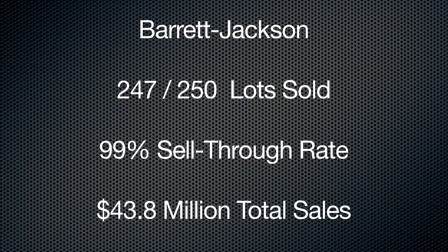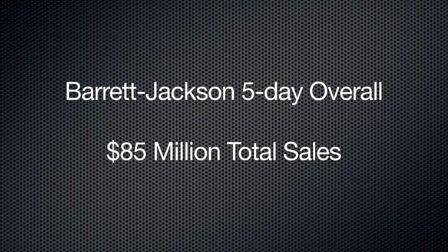Barrett-Jackson: 247 cars sold of 250 offered, 99%, $43.8 million. Now through Saturday they're at $85 million, versus $65 million in 2011 — $20 million above where they were last year right now.